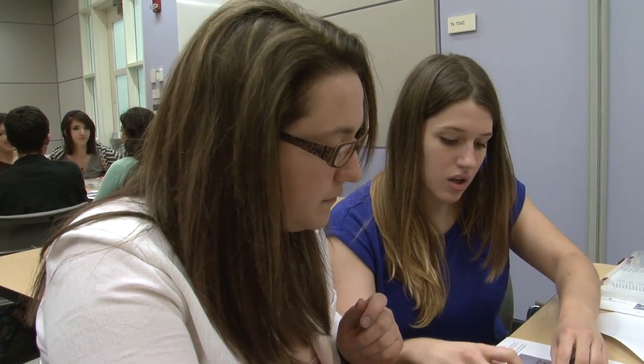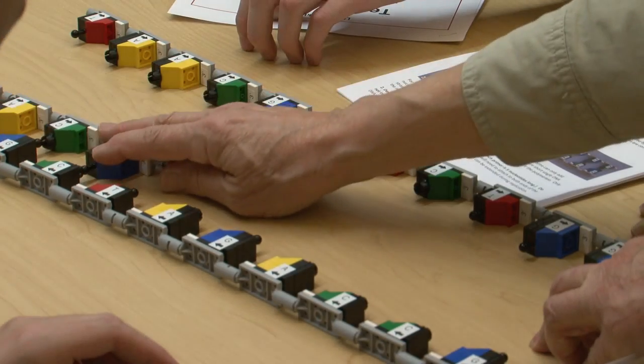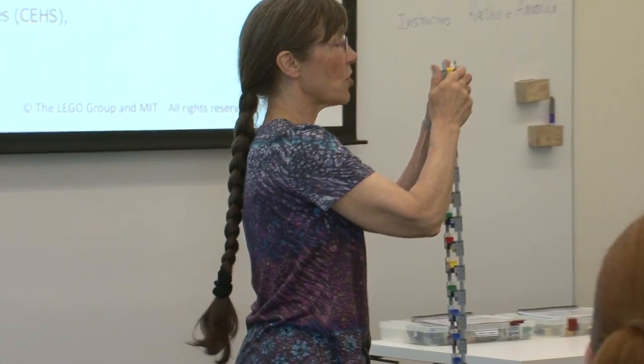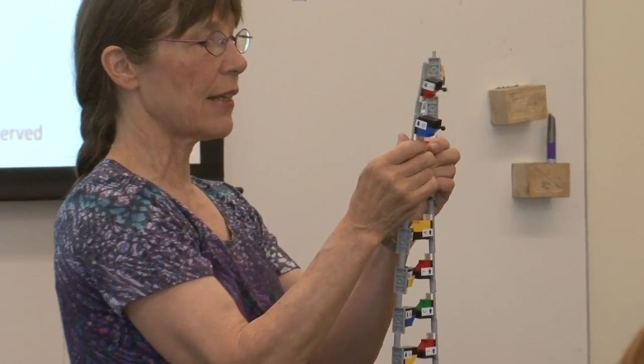The Lego DNA Learning Center sets are used to simulate what molecules are doing inside of the cells. My whole motivation in making these Lego DNA sets was to give students the delight of finding about how the cell works.